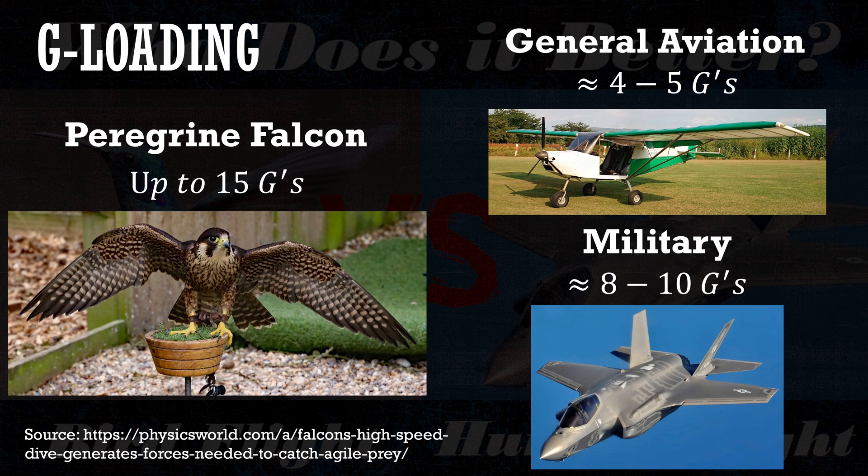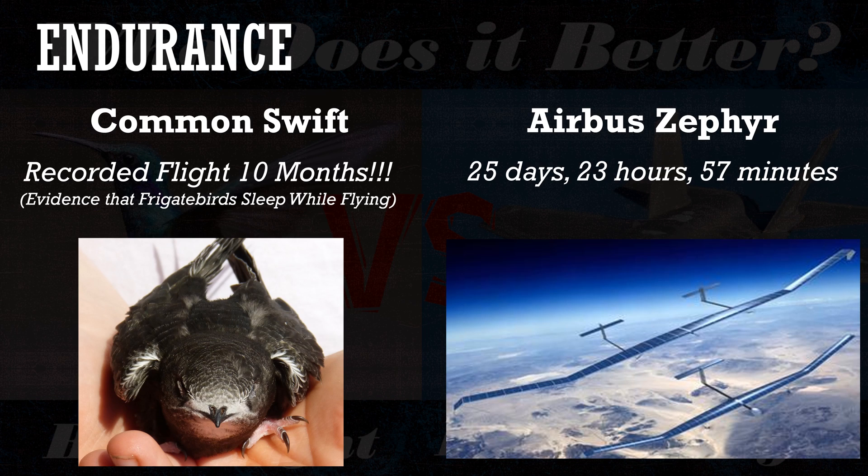We can also look at g-loading — how much structural loading the aircraft or bird can handle. For general aviation it's typically 4–5 g's, and military aircraft go up to 8–10 g's. However, some peregrine falcons entering a dive have been estimated to experience up to 15 g's. Not only do they have amazing structure to withstand that loading, they stay conscious without the pressure suits we require.